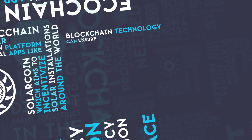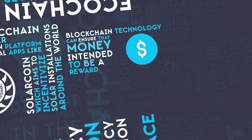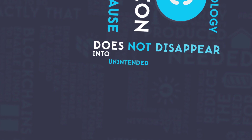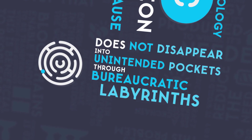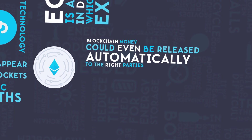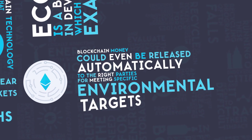Blockchain technology can ensure that money intended to be a reward for conservation or a payment to a specific cause does not disappear into unintended pockets through bureaucratic labyrinths. Blockchain money could even be released automatically to the right parties for meeting specific environmental targets.